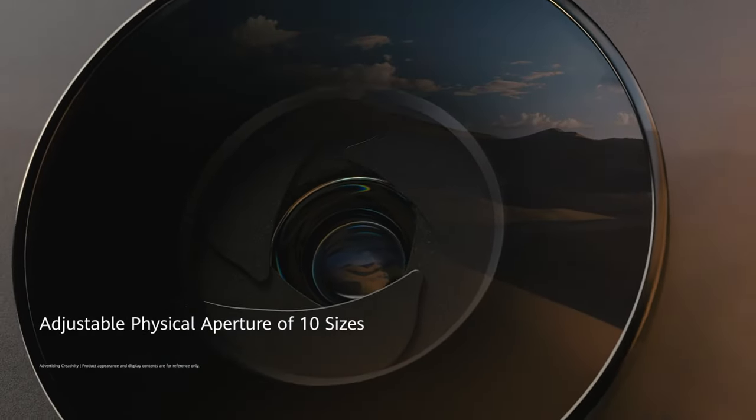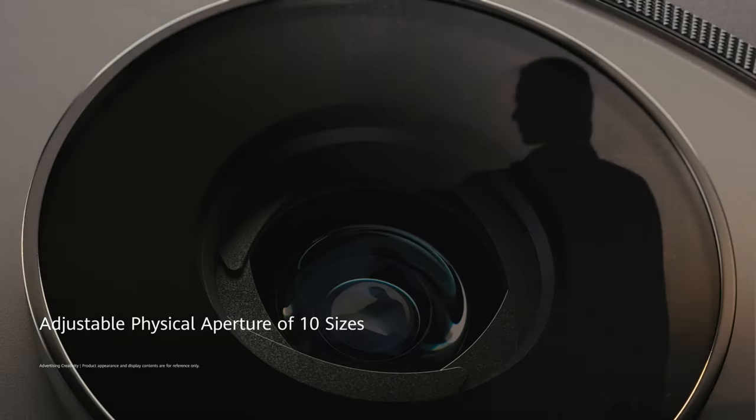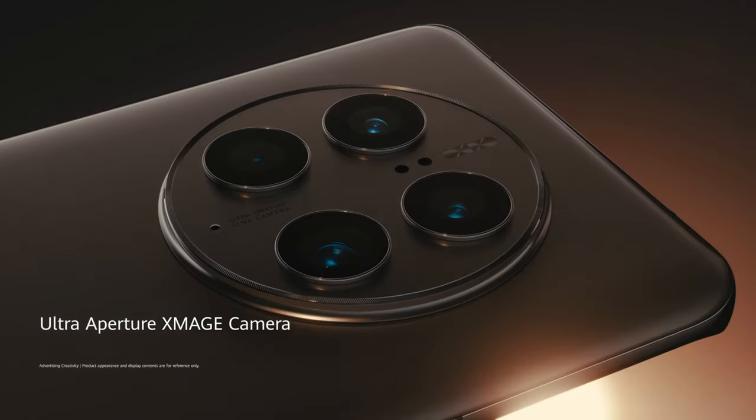In 2024, Huawei wants to quadruple the number of smartphones it exports, aiming for 60–70 million handsets.